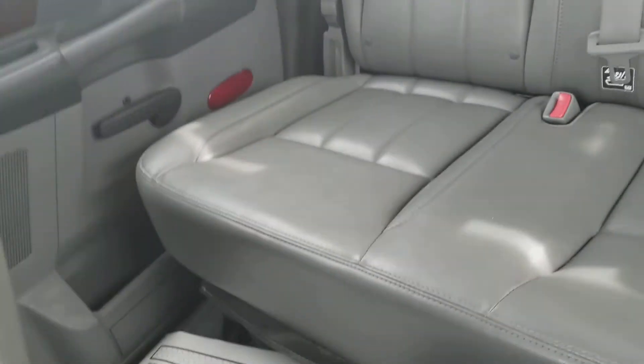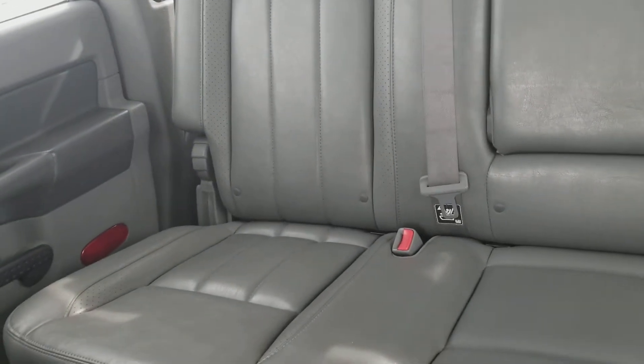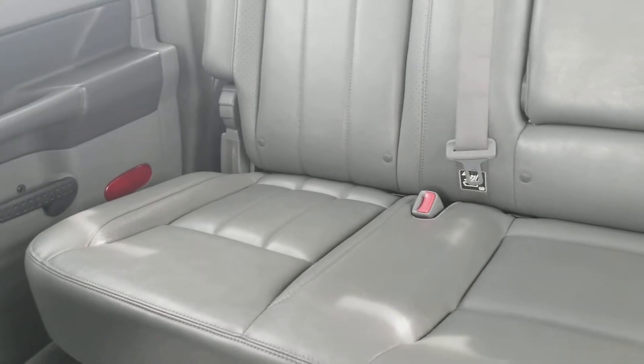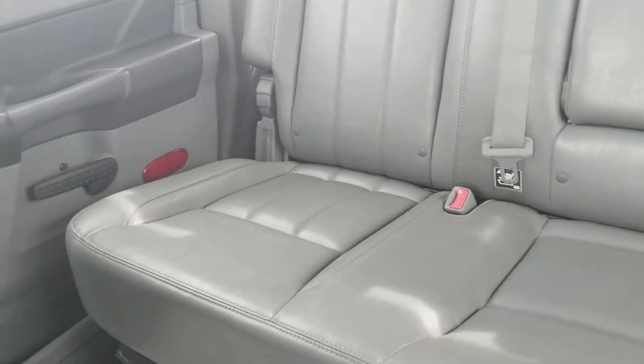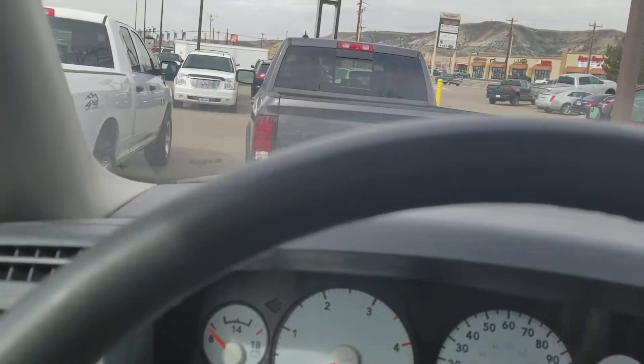Let me show you the back seat — you've got a ton of room back here. So whoever ends up with this, if they have a family or stuff to haul or whatever, this would be a great vehicle for that with the amount of room that you've got in it.